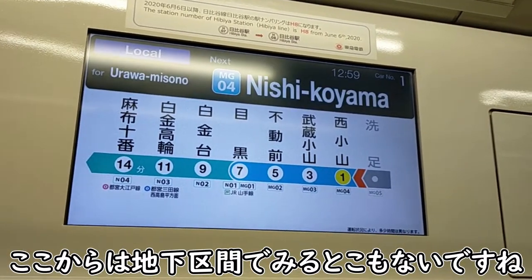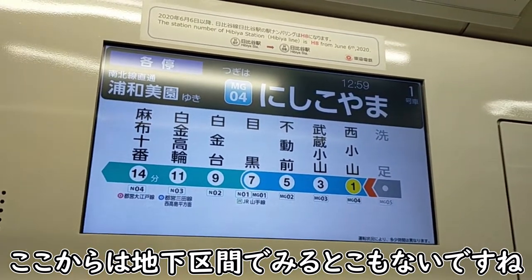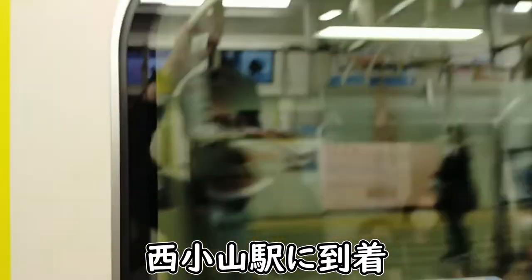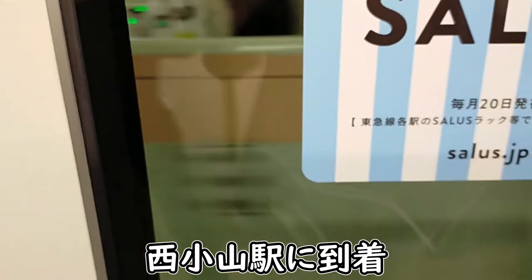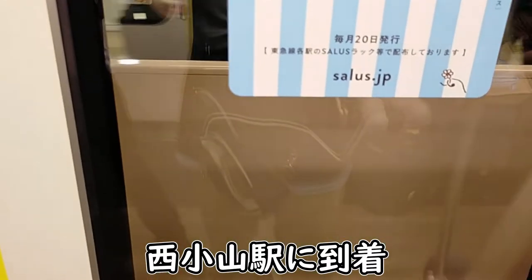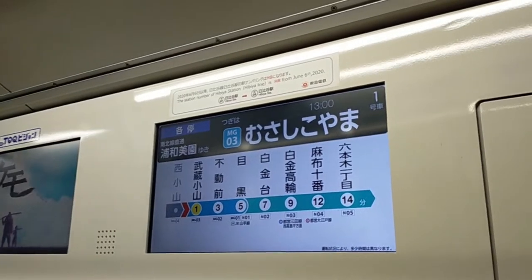大岡山駅で地下に入りまして、すぐに地上区間にまた出ることになりますが、洗足駅でまた地下に入ります。この洗足駅に来るともう先ほど合流した東急大井町線とはお別れで、大井町線は大井町方面へと行ってしまいます。次は西小山に停まります。この辺りは東急の中でも住宅街が広がるエリアの地下です。